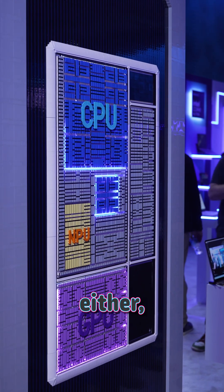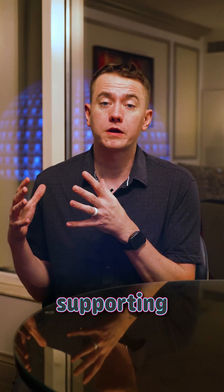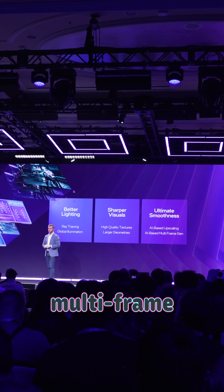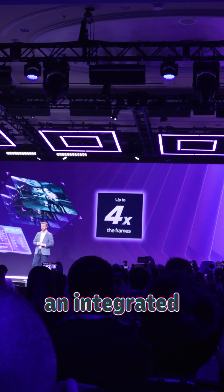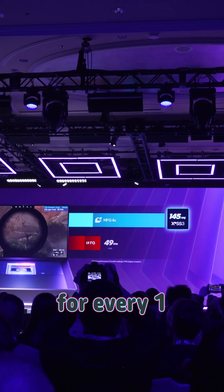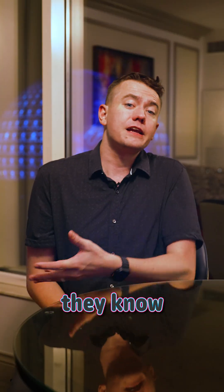And it's not just the hardware either. They're working hard to make sure that they're supporting more games on day zero, and even implemented multi-frame gen. That's right — an integrated GPU that can generate three AI frames for every one traditional frame.